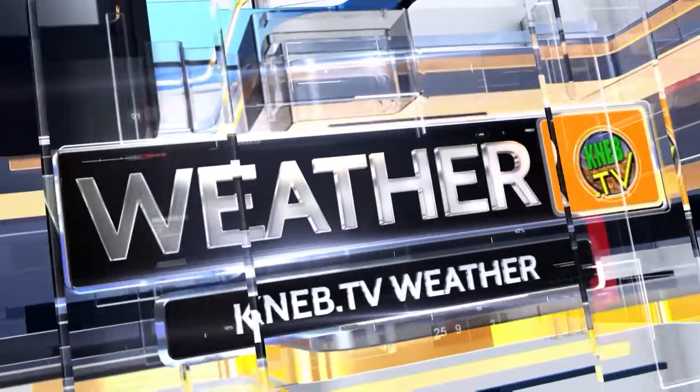This is KNEB.TV weather from the Arby's Weather Center. Arby's, we have the meats.